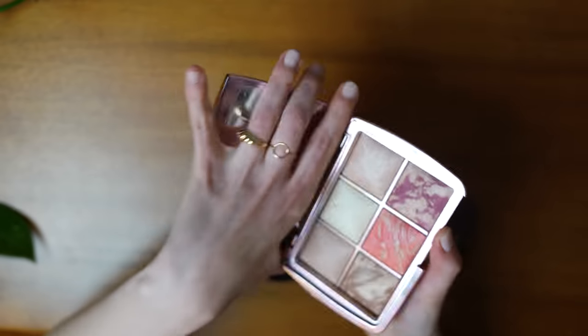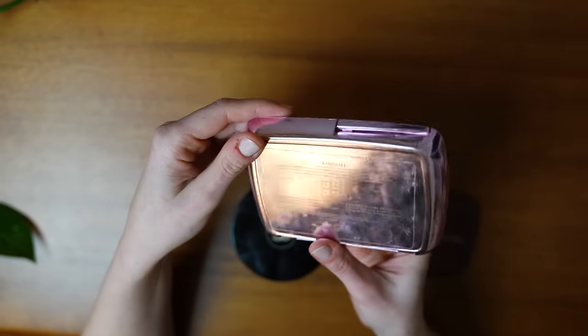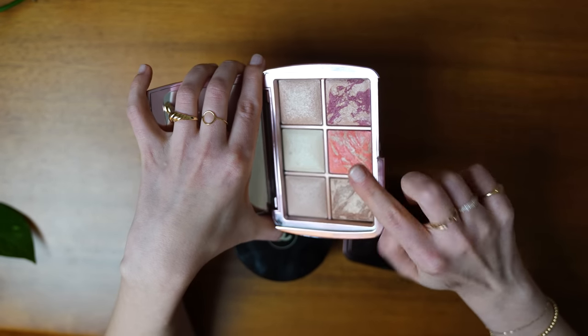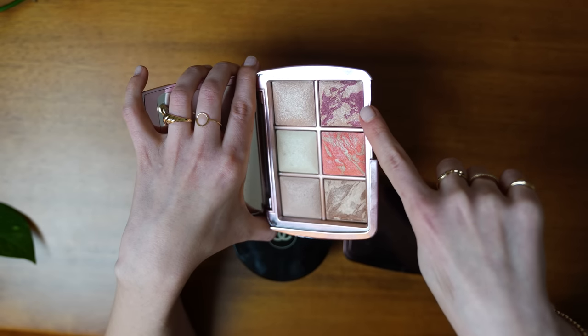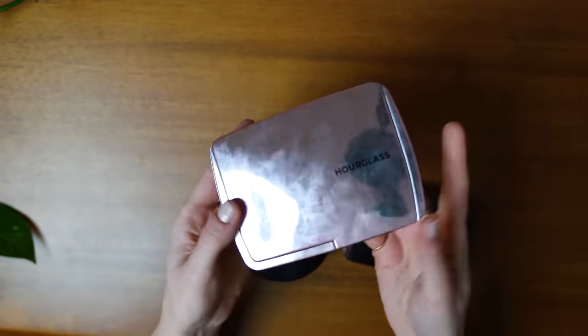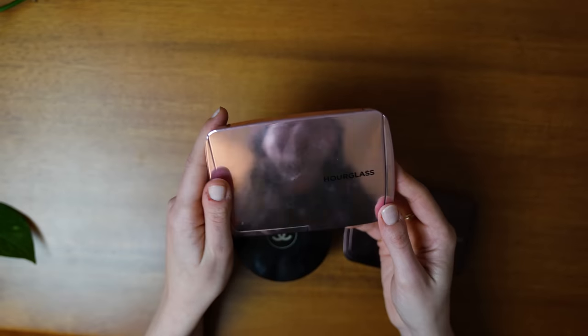In terms of face palettes, I only have this one: the Hourglass Ambient Lighting Edit Volume 4 Palette. Typically I only use the blush here and these two powders as setting powders, and very occasionally the highlighter. I don't really use this plum blush, although in the fall I think it would look really nice. Honestly, I could really just declutter all of this and just use this palette and be really happy, but I don't think I'm there yet when it comes to makeup minimalism.